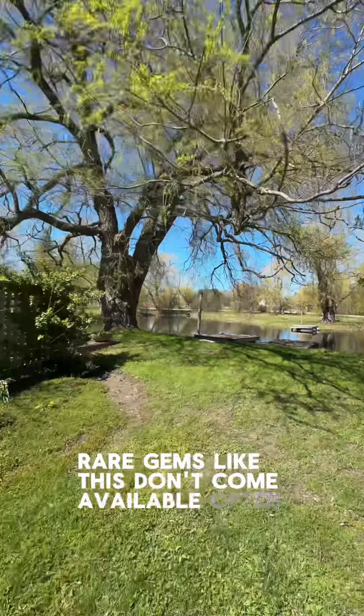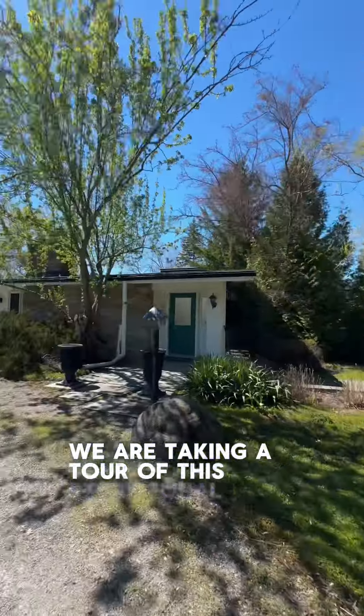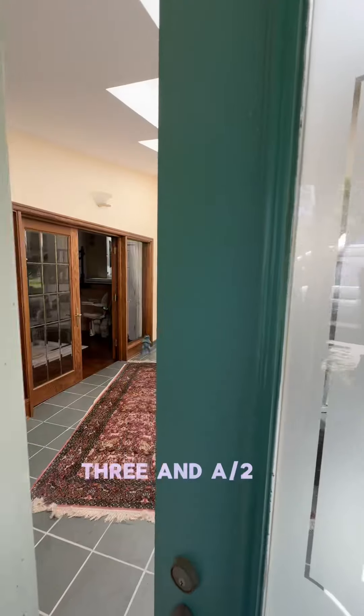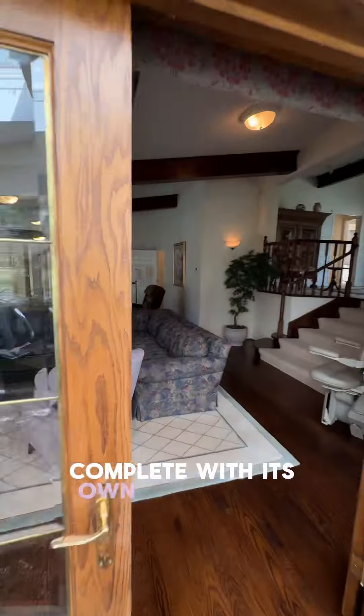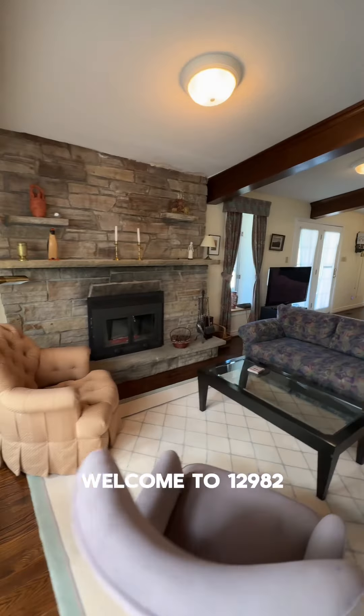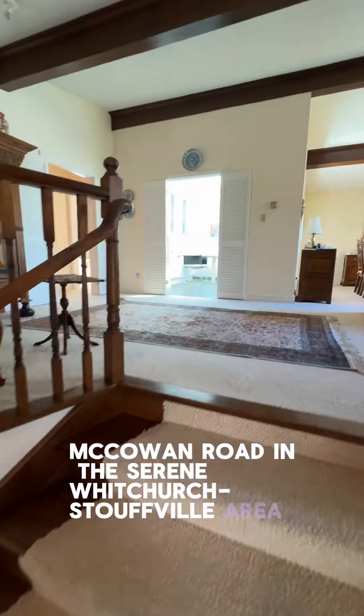Rare gems like this don't come available often. Today we are taking a tour of this exceptional 3 plus 1 bedroom, 3 and a half bathroom home nestled on 6 acres of breathtaking property complete with its own serene pond. Welcome to 12982 McCowan Road in the serene Woodchurch Stowfill area.